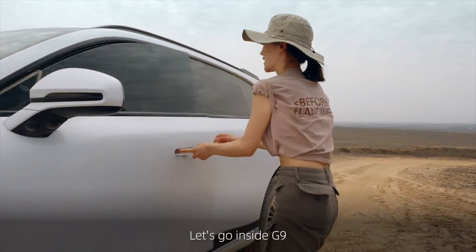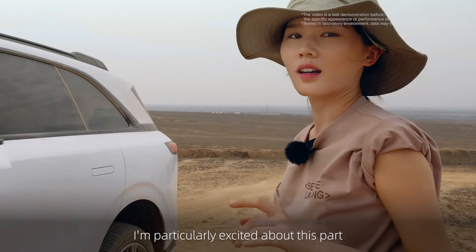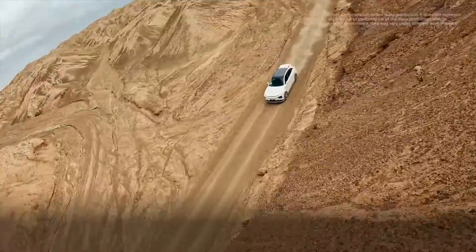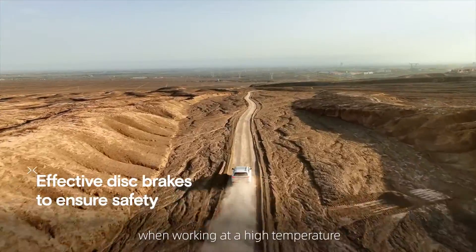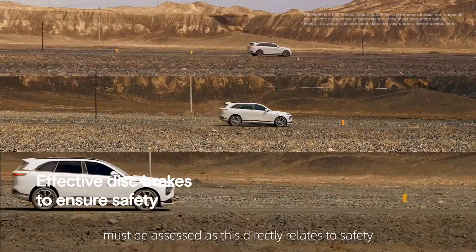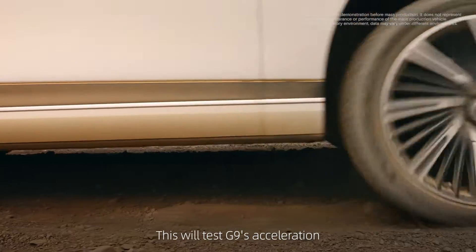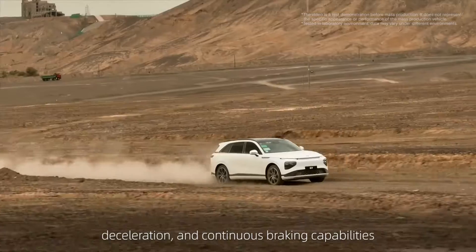Everything's great. Let's go inside G9. I'm particularly excited about this part. The efficiency of G9's disc brakes when working at high temperature must be assessed, as this directly relates to safety. This will test G9's acceleration, deceleration, and continuous braking capabilities.